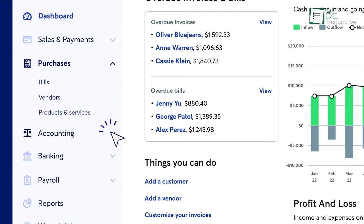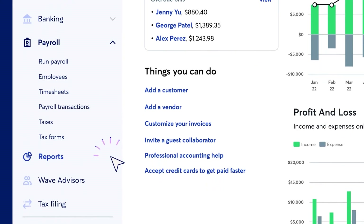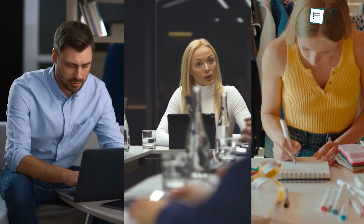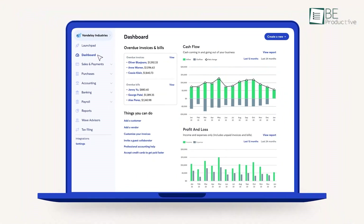The access to bookkeeping, accounting, and payroll experts provided peace of mind, as they were always ready to offer guidance or handle tasks for us. Wave's ability to manage our finances effectively made it a valuable tool for our business. For entrepreneurs, consultants, and small business owners seeking an easy-to-use bookkeeping solution, this is a great choice.